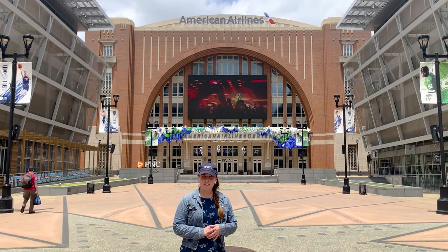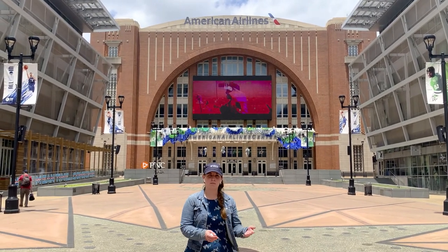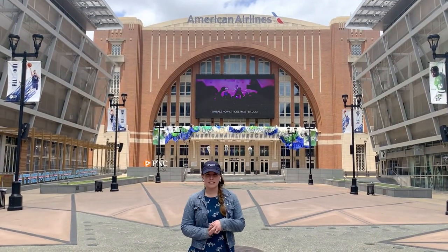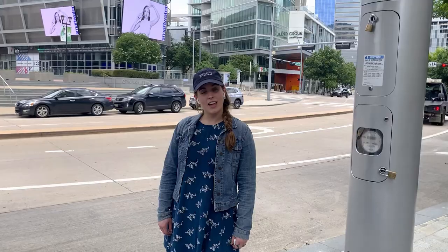Hey guys, one of my favorite things to do since I'm going to Dallas is going to Dallas Stars Lane — it's right behind me at the American Airlines Center. The American Airlines Center is also home to the Dallas Mavericks and a popular spot for concerts. Let's see what else Victory Park has to offer.